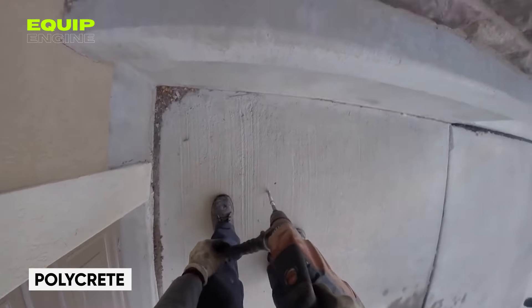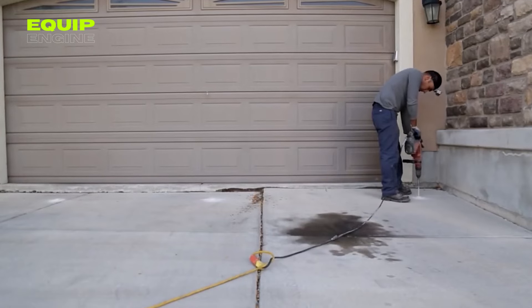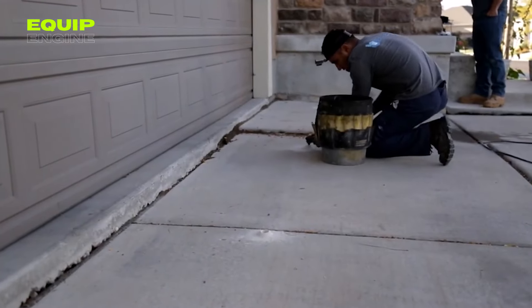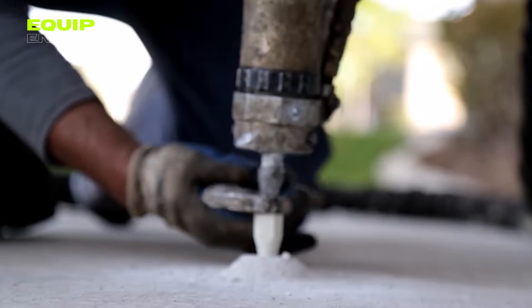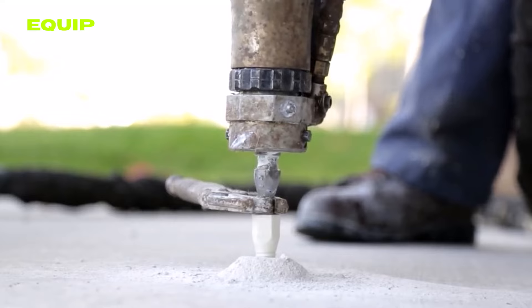Next up is Polycrete, an affordable solution for reviving sunken concrete slabs by Baseco Foundation and Concrete Solutions. This innovative foaming polymer, priced at half the cost, serves as your remedy for road repair. Inject Polycrete beneath the slab and witness it expand to fill gaps, lifting the slab to the desired height. In just 15 minutes the foam solidifies to full strength.